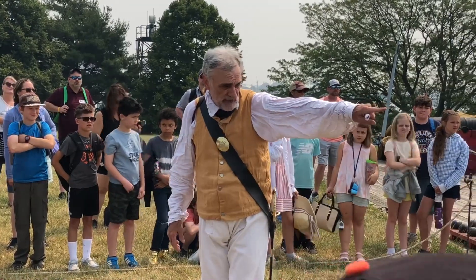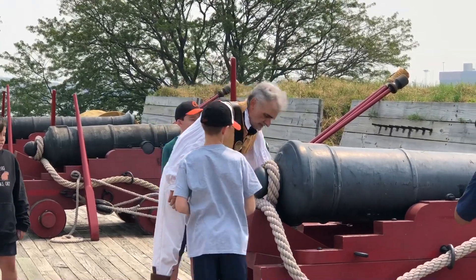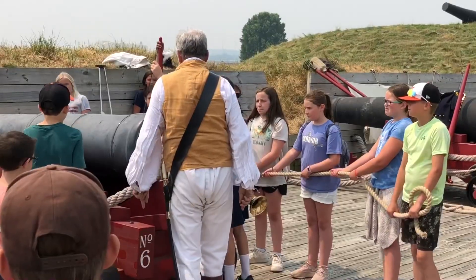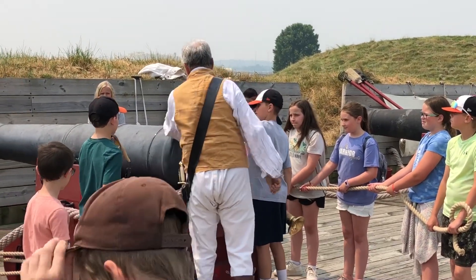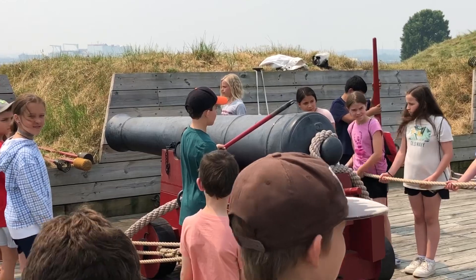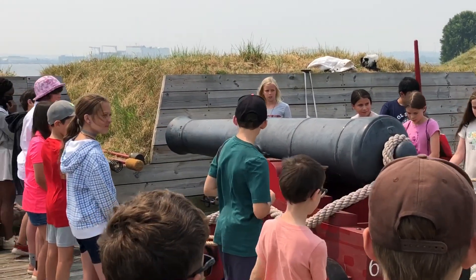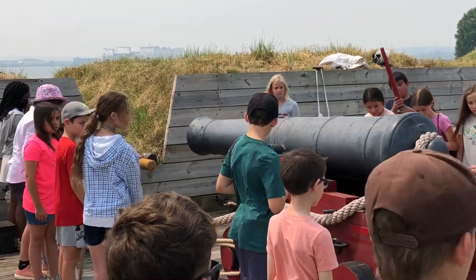There's an original cannon right there — check that out. Put the cartridge in there. Okay, clear! Fire! Boom! Paul, let go of that line — let go of those!